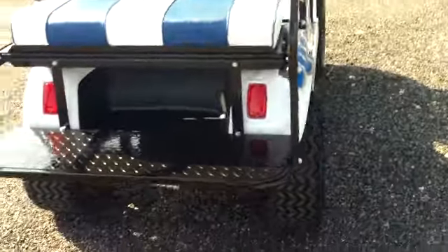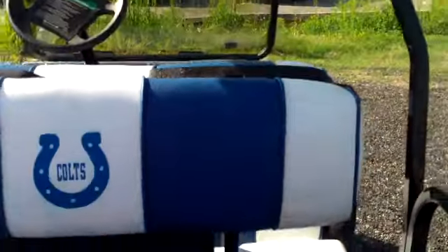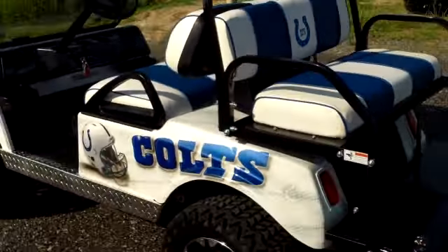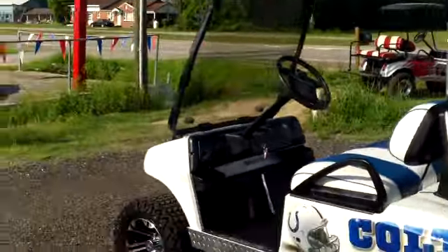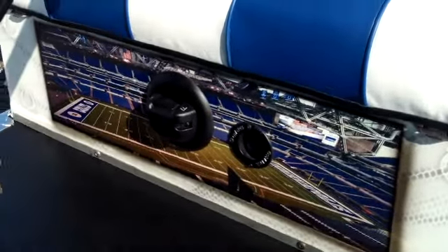They jacked it up and put custom wheels on it. The upholstery is actually custom upholstery as well — Evans does their own upholstery work. Notice the back seat opens up to a back shelf. It's just a beautiful cart. Notice it also has the Indianapolis Colts football field on it.